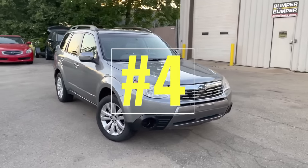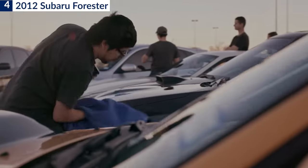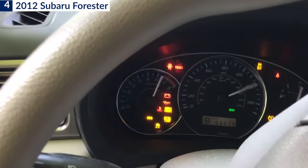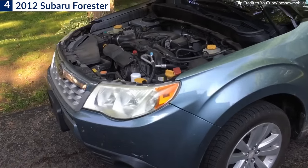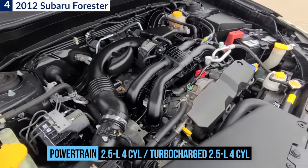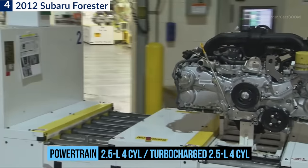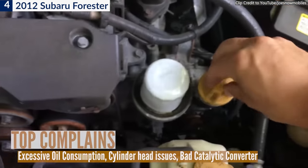Number 4: the 2012 Subaru Forester. Subaru owners are a fiercely loyal bunch, but it's hard to stay devoted to a product that may self-destruct and require an engine replacement costing over $8,000. The compact SUV has two engine options: a 170-horsepower naturally aspirated 2.5-liter 4-cylinder and a 224-horsepower turbocharged 2.5-liter 4-cylinder. Some Subaru Forester owners chronicled their problems with oil consumption.